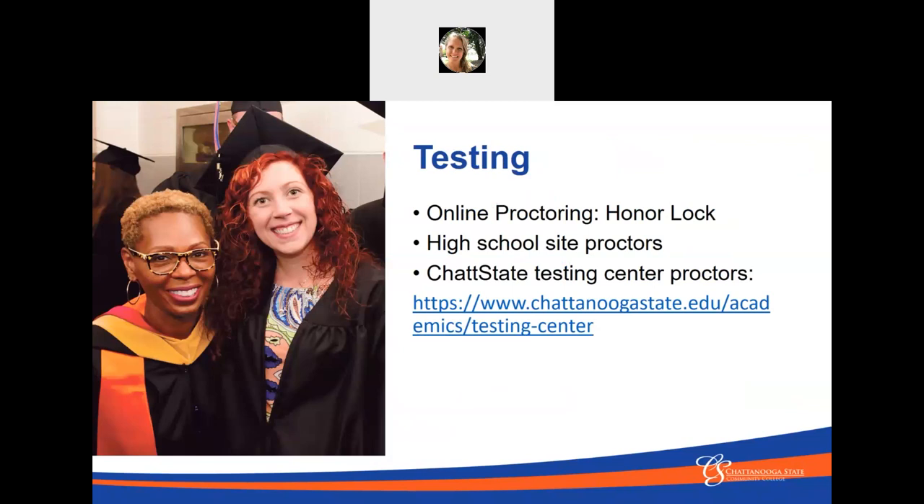Many of your classes will have proctored testing. If you're taking an online class, your faculty will allow you to use Honorlock, which is a system you can use on a computer. Honorlock doesn't work great on Chromebooks, so it's better to use it on an actual desktop. If you're taking a class at a high school site, you also have proctors at your high school site that can proctor your test online. Lastly, you could come to Chattanooga State to take the test in person.